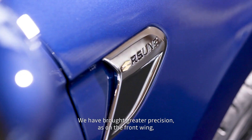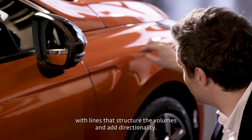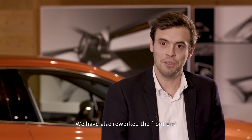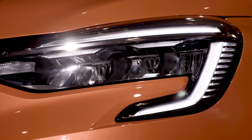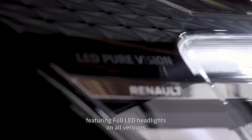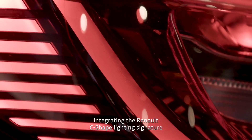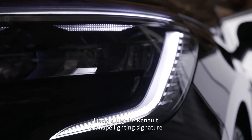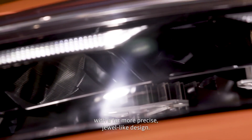We've added more precision, like on the front, with a graphic treatment that tightens the volumes and gives direction to the car. We've also worked on the front with a larger grille, which allows more details to appear. The headlights are full LED, which is the top level of finish, and integrate a luminous signature that carries Renault's proper identity with a much more precise treatment, in proportion with the size of the car.